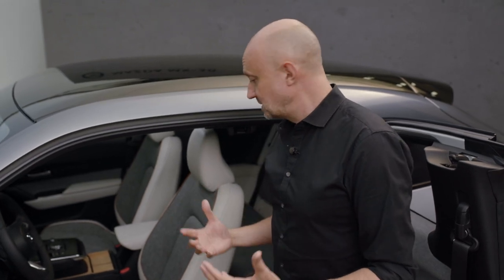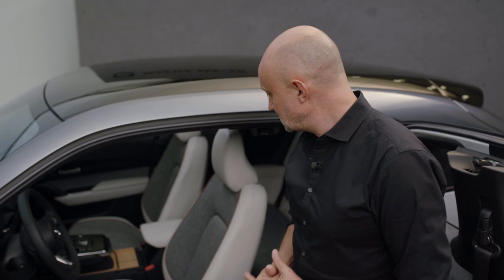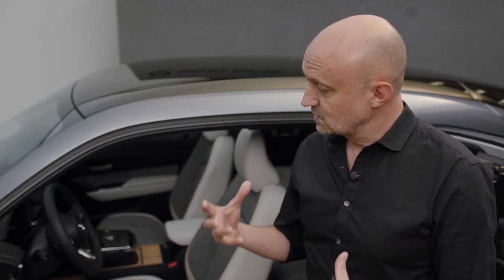Mazda is known for really beautiful interiors and beautiful materials, and of course with the MX-30 we continue to do this. But we took it one step further and developed, in line with the ecological image of the car, some really beautiful ecological materials.